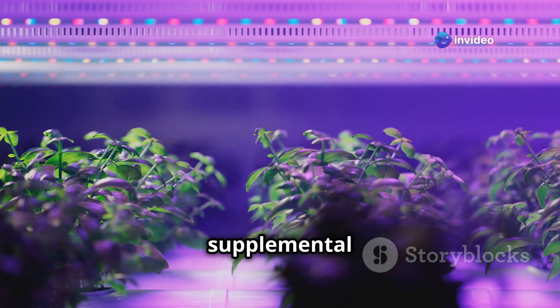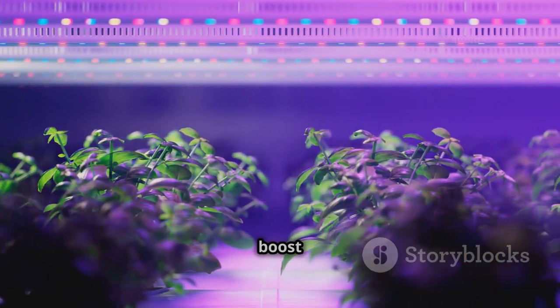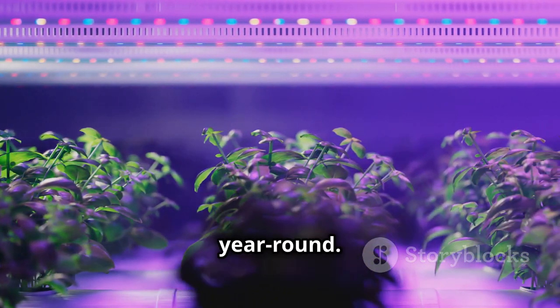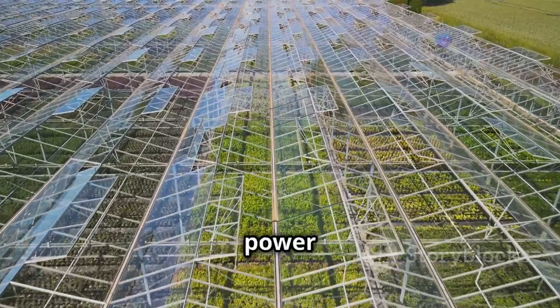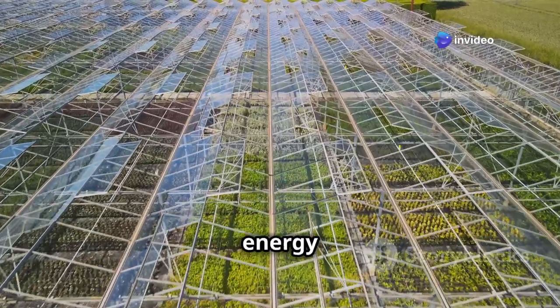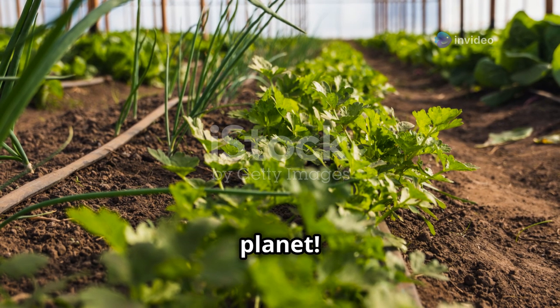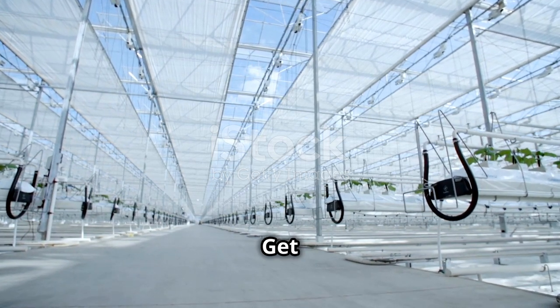What about cloudy days or short winter days? By using supplemental lighting like energy-efficient LEDs, we can give our plants the extra boost of light they need to thrive year-round. Sunlight is a plant's best friend — by harnessing its power effectively, we can grow more food and reduce our reliance on artificial energy sources. It's a win-win for both our plants and the planet.